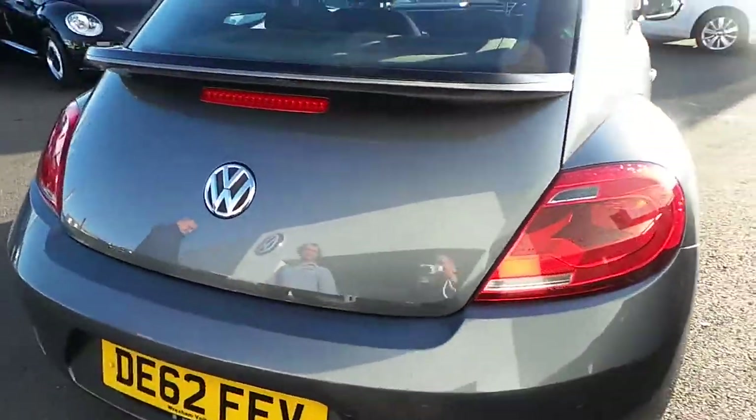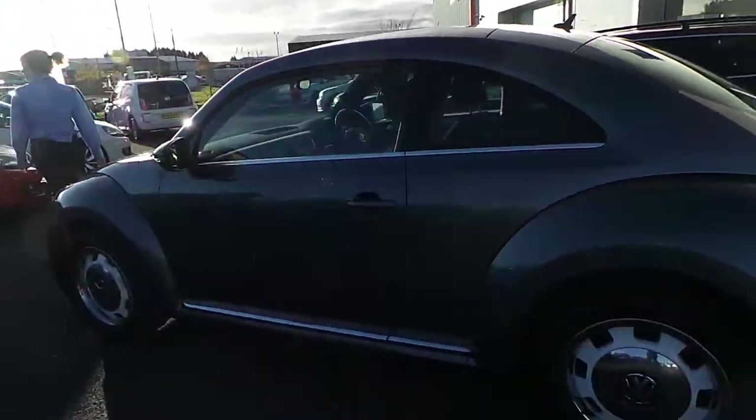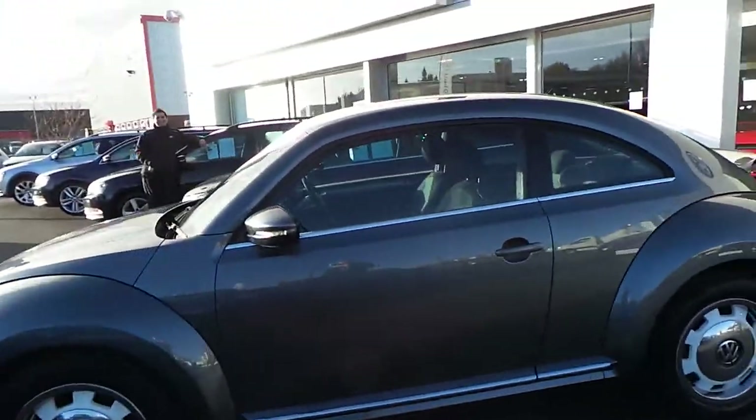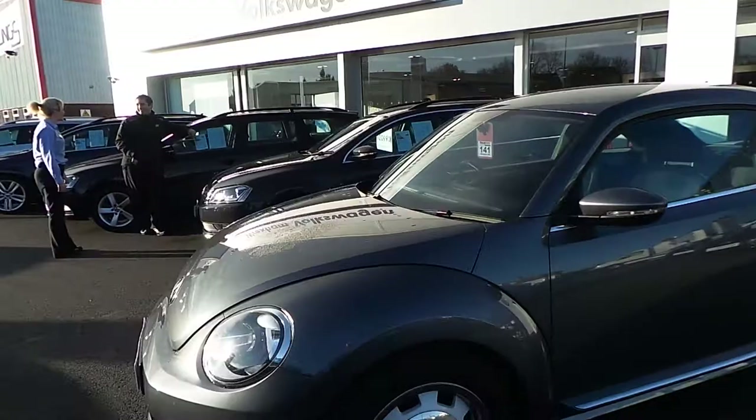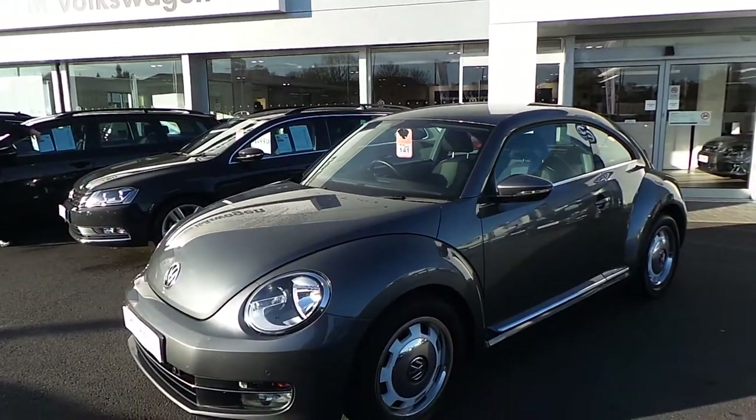Every angle, the car is great and is available for immediate delivery. So if you're interested in this car, give us a call, ask for Arash and he will help you out. Many thanks.